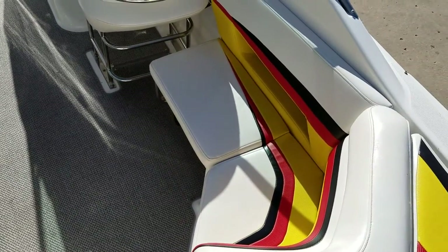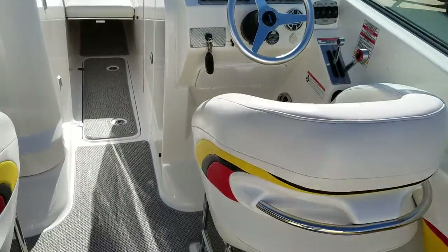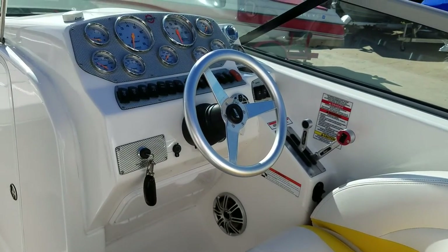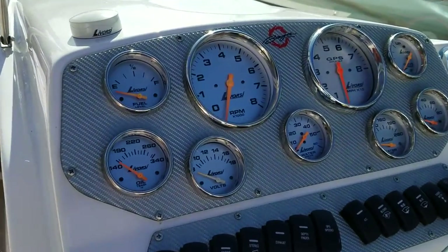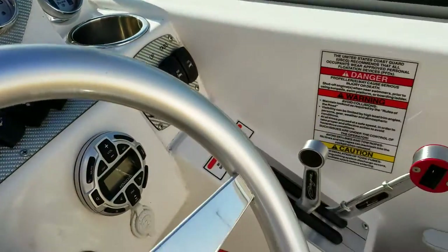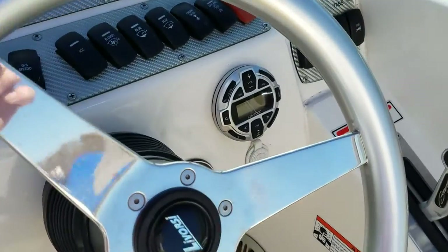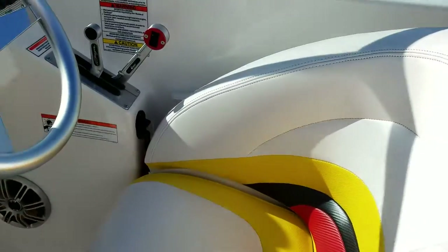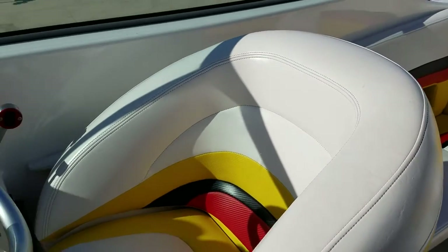U-shape seating here with an integral step-down, which is nice, plus removable cockpit carpet. Beautiful dash appointed by Lavorsi gauges with a nice carbon-look pattern on the dash panel. Horesoy controls with trim on the handle, stereo remote, tilt helm, and drop-down driver and passenger bolsters — all very nice.